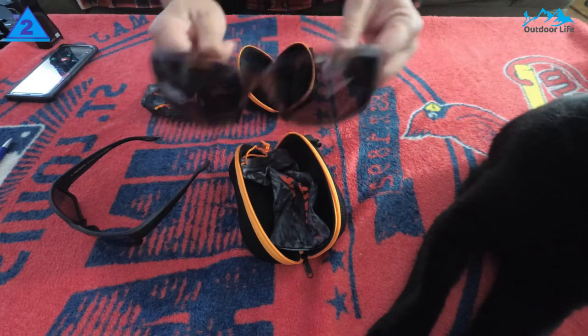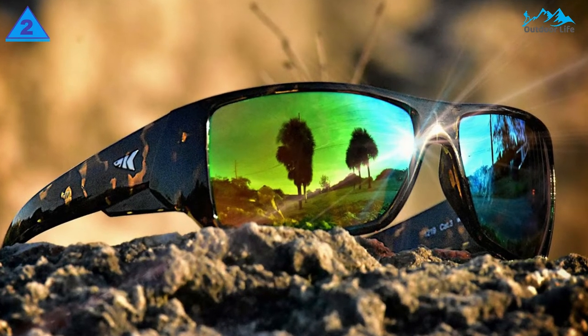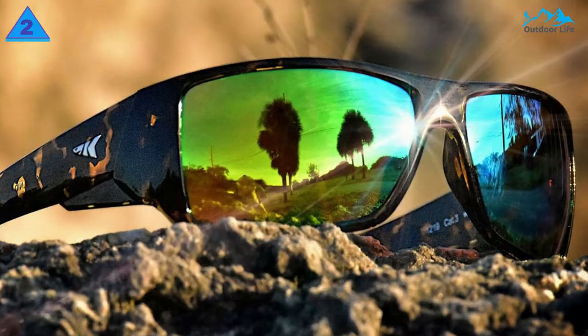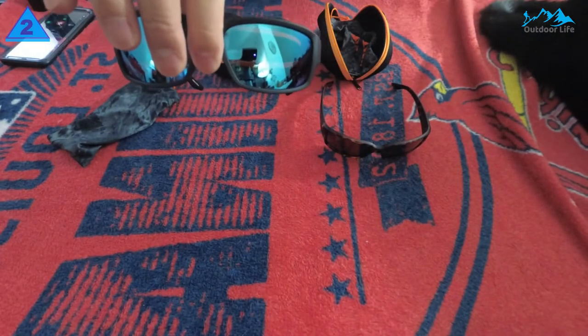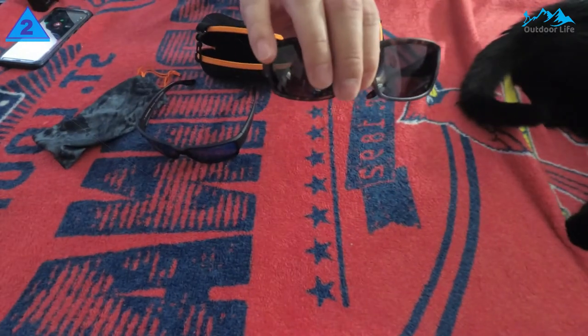Skidway sports sunglasses feature a lightweight pliable nylon frame for extended comfort during long periods of use. All in all, I'd highly recommend these Skidway sunglasses if you're on a smaller budget or just looking for a cheap pair to have as a backup. They won't turn the heads of other anglers at the local fishing hole, but they are going to get the job done.